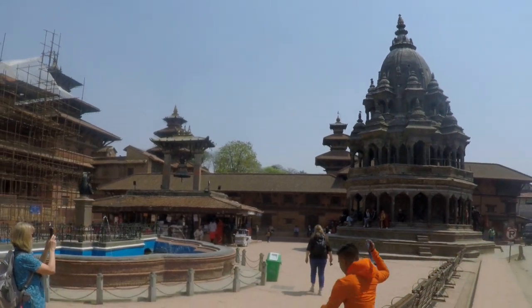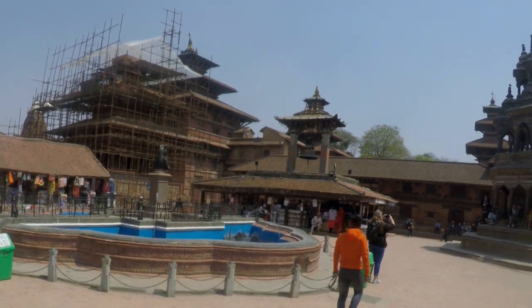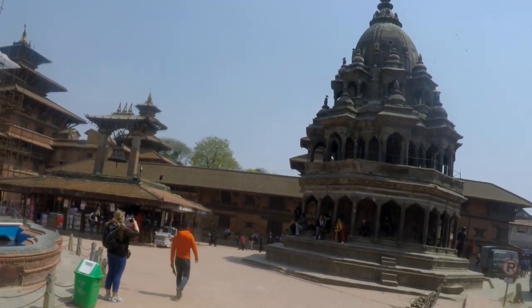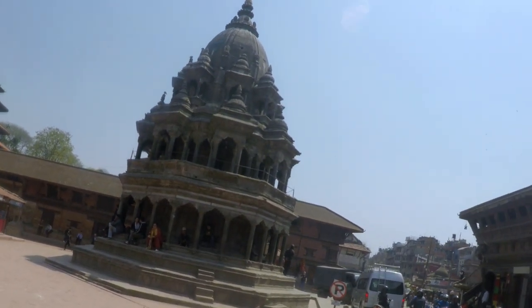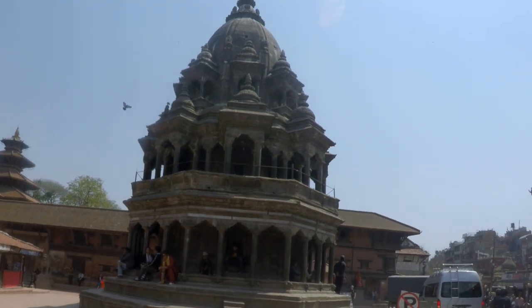On day two, my tour guide took me to Patan Durbar Square, Swayambhu Mahachaitya, and Pashupatinath. Patan Durbar Square is about 20 minutes drive southeast of Kathmandu. Here you will get to see palace buildings, courtyards, and Hindu and Buddhist pagoda temples.